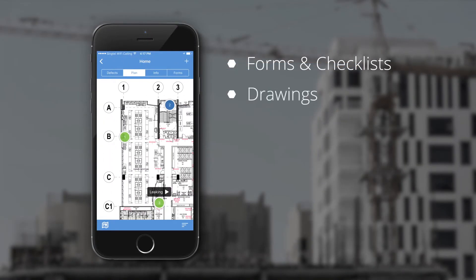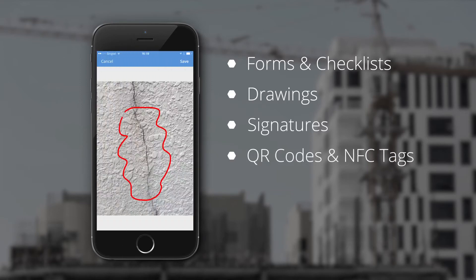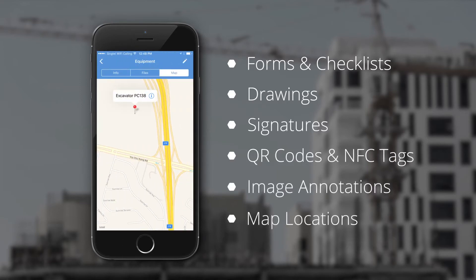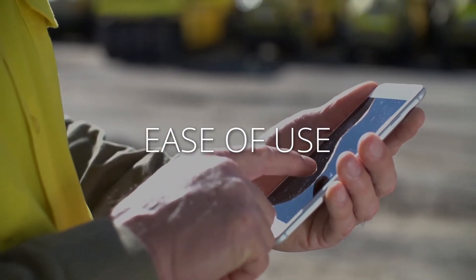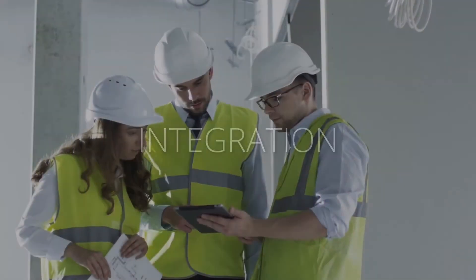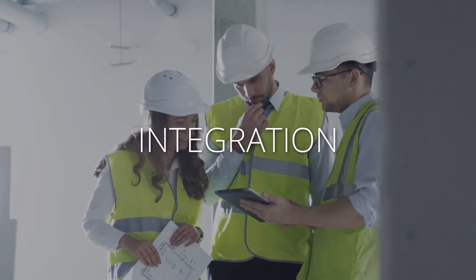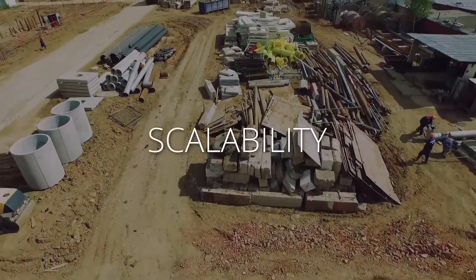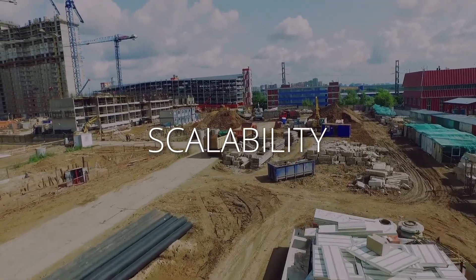Each of these modules includes standard features that make it easy for teams to record and communicate information. What sets us apart is the ease of use and configuration, so that you're ready to go in minutes, not days. The integration between our modules ensures your team is always on the same page, and the scalability of the Novade platform means that it works for projects of all sizes.